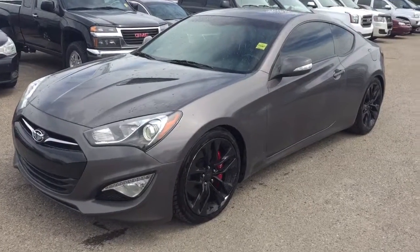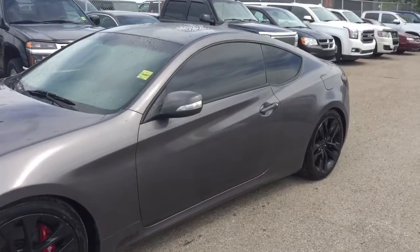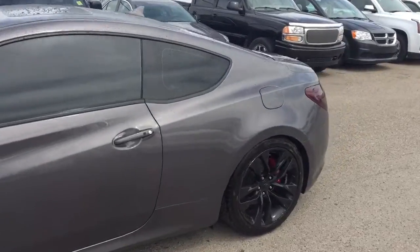Welcome to Debus Chevrolet. This is a pre-owned 2013 Hyundai Genesis in the colour grey.